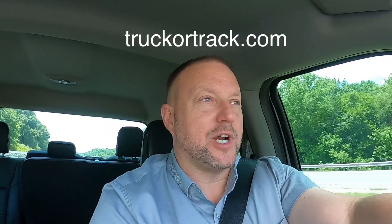Hey, beautiful people. Welcome to truckertrack.com. We are going out today to buy a dozer. Got a call the other day and the guy was wanting to sell it. It's got some issues, but we specialize in issues.